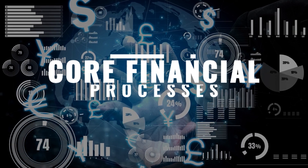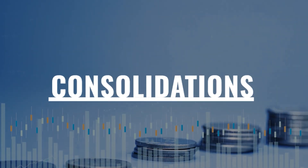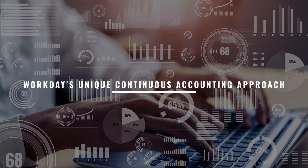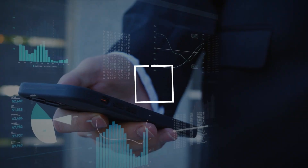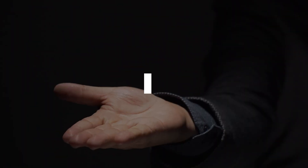First, we cover core financial processes like budgets, journals, payments, expenses and consolidations. Then, learn Workday's unique continuous accounting approach to streamline period-end closes. We also dive into revenue recognition, projects, inventory and fixed assets.